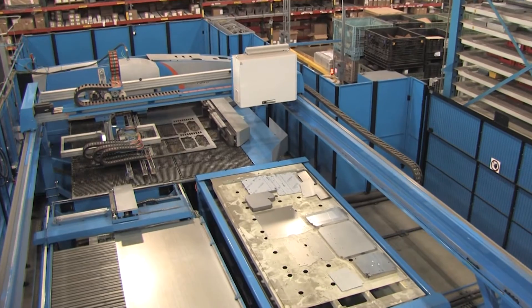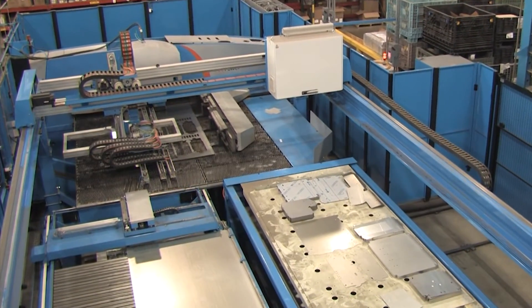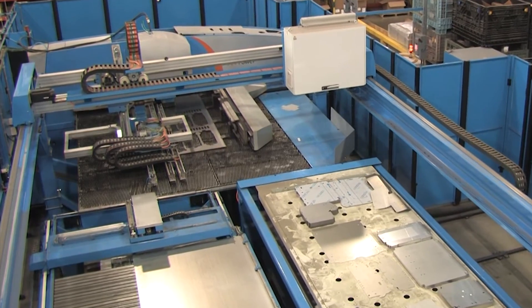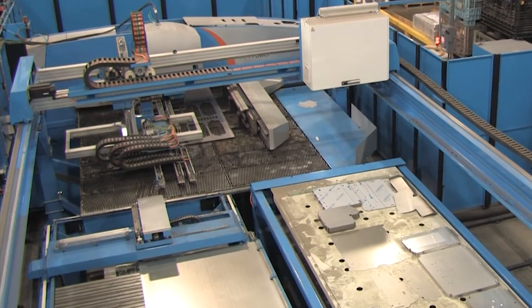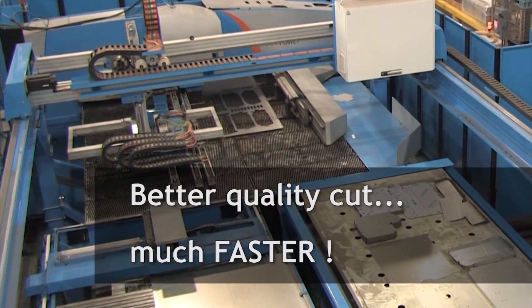Around the time the LP-EF was installed, we had some huge orders coming through our facility. Our volume doubled and tripled during that time. In addition, we are getting a better quality cut on the fiber, and it is much faster.